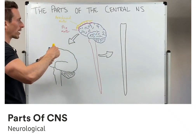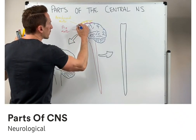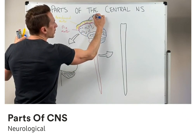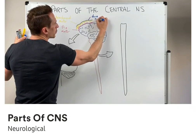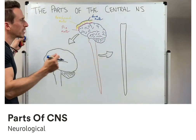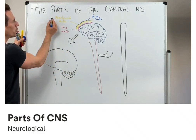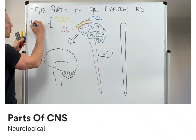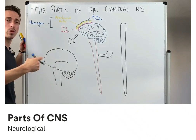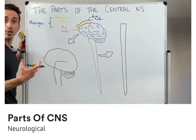On top of the arachnoid mater we've got a very tough layer called the dura mater, which means tough mother. It's like a paper bag consistency — very tough. On top of the dura mater is where we have our skull. Cumulatively, these three layers are called our meninges or meningeal layers. And if they have some sort of infection or inflammation associated with them, that's called meningitis.